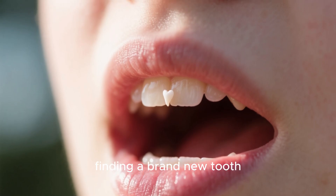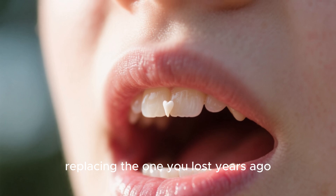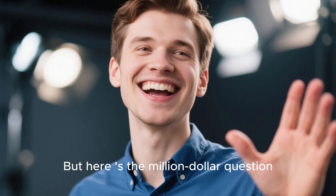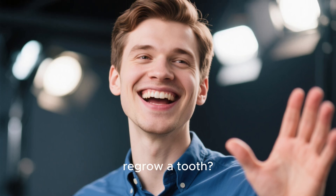Imagine waking up one morning and finding a brand new tooth growing in your mouth, replacing the one you lost years ago. Sounds like science fiction, right? Well, it's becoming science fact. And here's the million-dollar question everyone is asking: how long does it actually take to regrow a tooth?